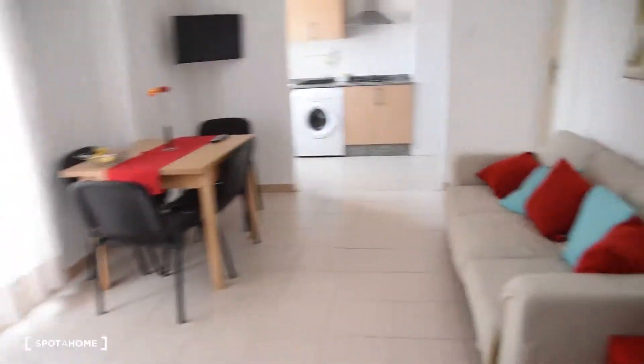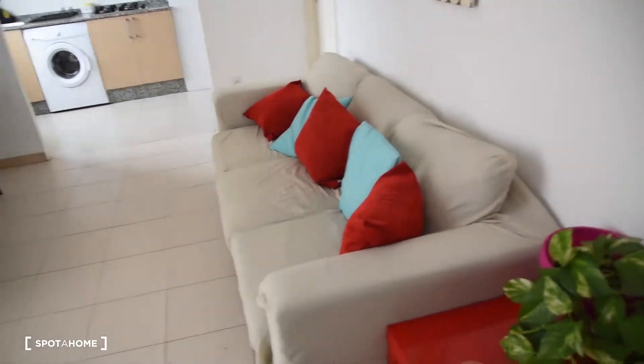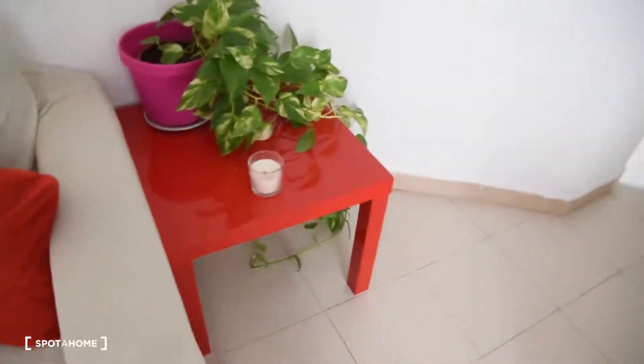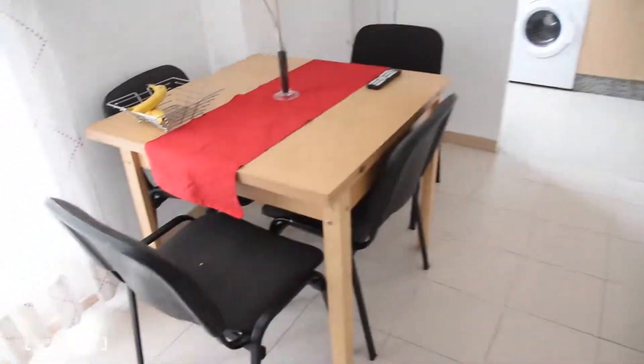Here we've got the living room and the kitchen. In the living room part we've got two sofas — one double and one for about three people. We've got this red coffee table with a plant, and a big table with chairs. And next to the TV, just hung on the wall.